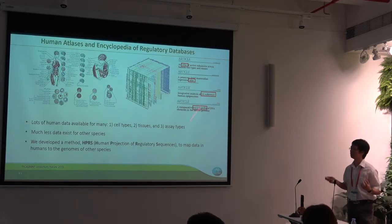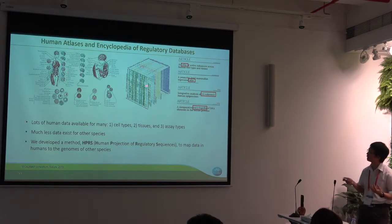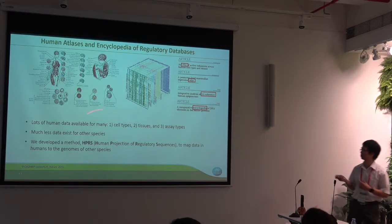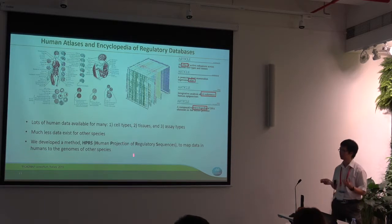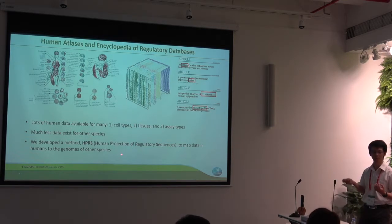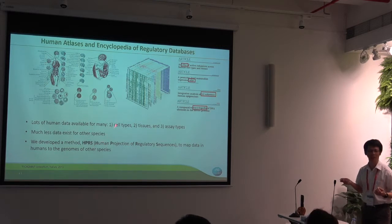In humans, there's a lot of data out there — data for many different tissues, cell types, and many types of assays. These data are available in public databases like ENCODE or Roadmap Epigenomics. Unfortunately, for most other species, we don't have that luxury. We have very little data, and the idea is that we can use computational methods to utilize this type of human data and predict similar functional regions in those species of interest. That is the idea, and we developed a method called HPIS, which stands for Human Projection of Regulatory Sequences — or, it can also be called happy research.